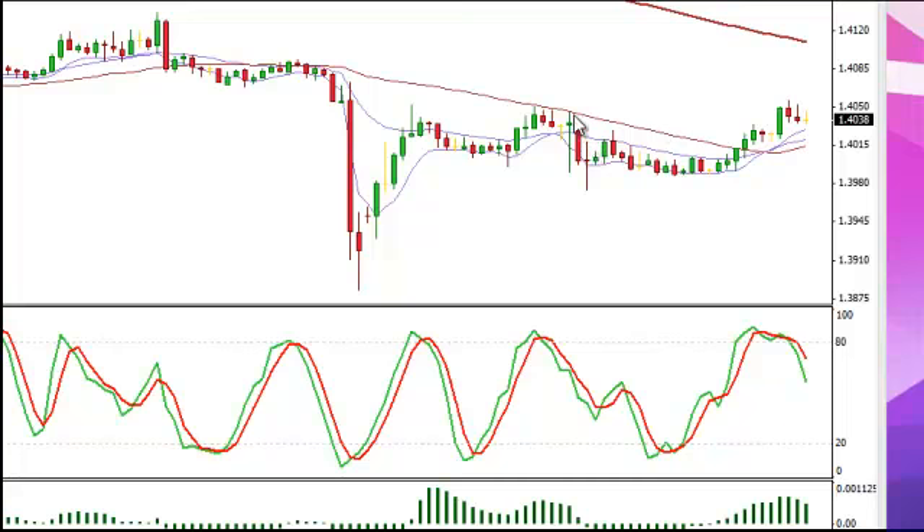And the short was taken based on the 50-period moving average overhead resistance. That really helped to cap this pair accordingly. We took the trade. We did break the 20-period on the way down, held it a bit, and then we ended up exiting about 139.85.